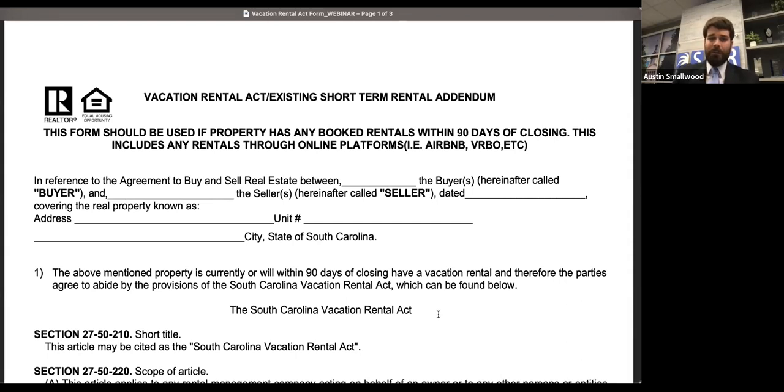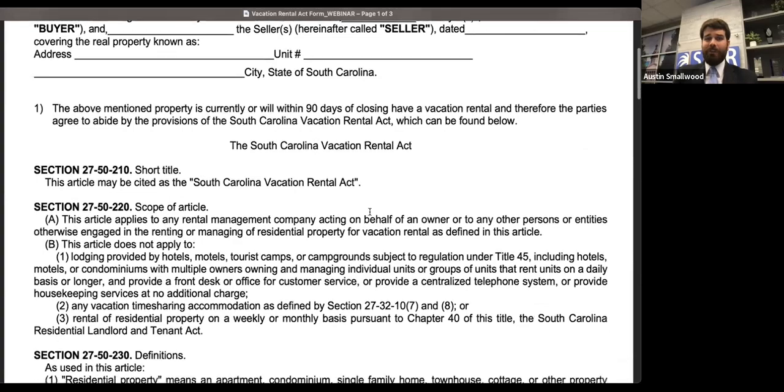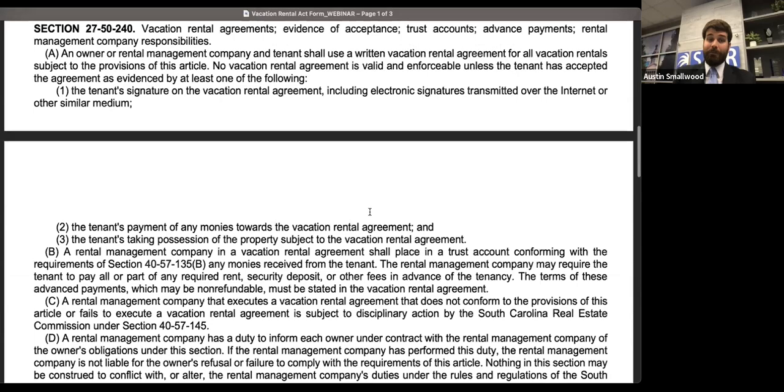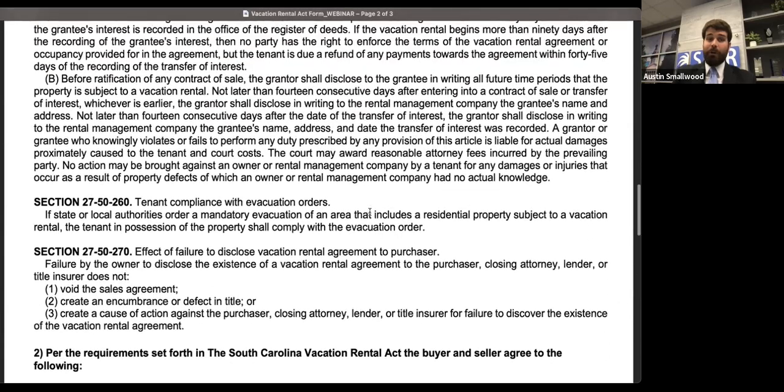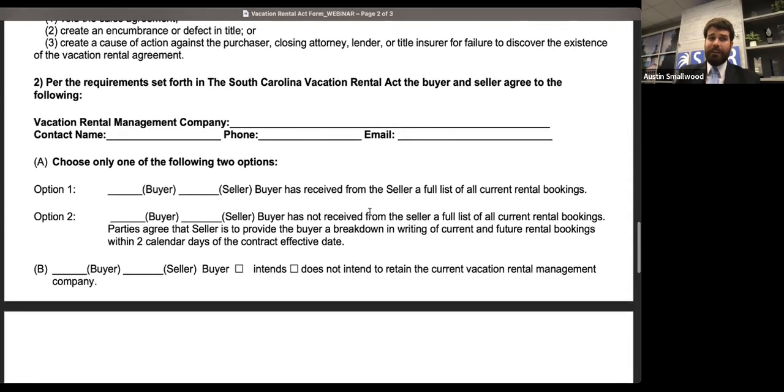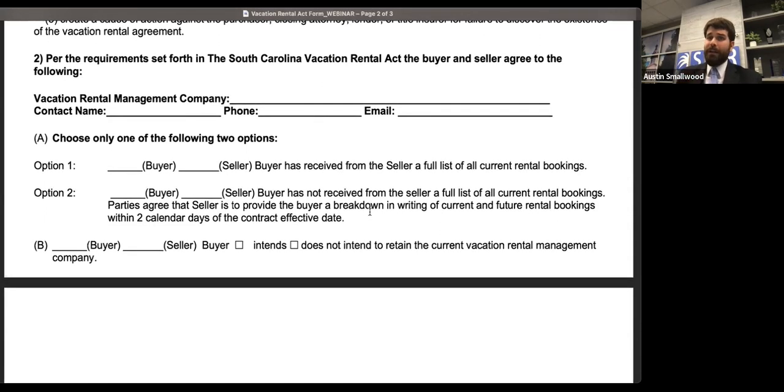What does this form do? The first thing it does is actually list out the entire rental act as it currently appears in statute, so the parties are fully aware of their obligations as both a buyer and a seller under this act. Then in the next page and a half, we broke out the requirements from that statute into a series of questions that the parties are going to answer and initial next to the applicable question.